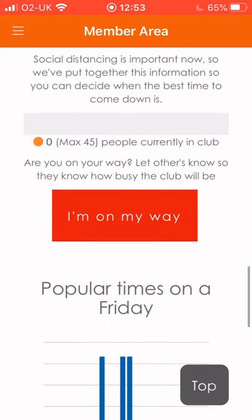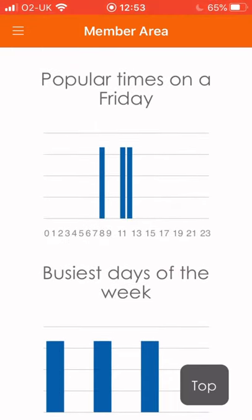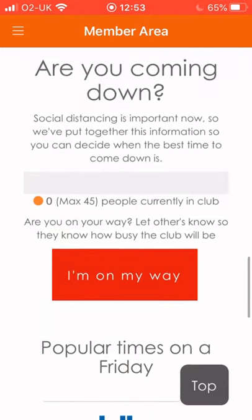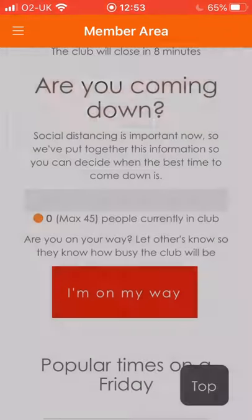So you decide when you want to come in. If you want to come in on Monday, it will give you a list of the popular times and busiest days of the week. You decide when you want to come in. So if you wanted to come in at eight o'clock tomorrow morning, you get to this point on the app and then you click on the red box where it says 'I'm on my way.' Once you click on there, it gives you options — when you're going to come down to the gym: in 10 minutes, 20 minutes, 30 minutes, 40 minutes, 50 minutes, or an hour.